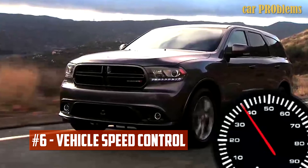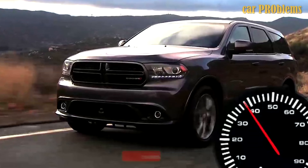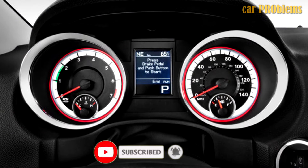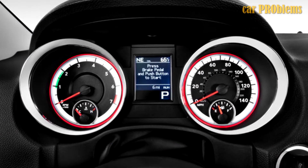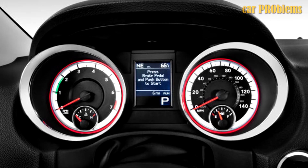Vehicle Speed Control: There have been complaints about incidents where the SUV unintentionally accelerated while moving at a certain speed. Even after attempting to deactivate the cruise control, SUV buyers have reported that the vehicle cannot maintain speed or acceleration. Dodge has issued a recall to address the problem.